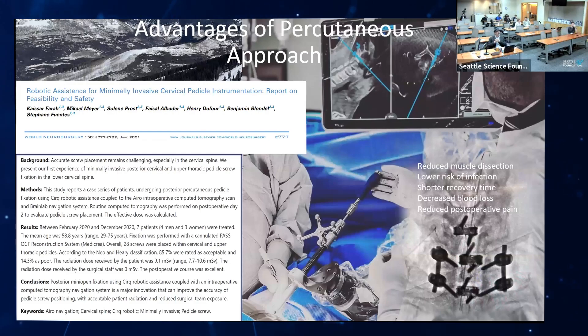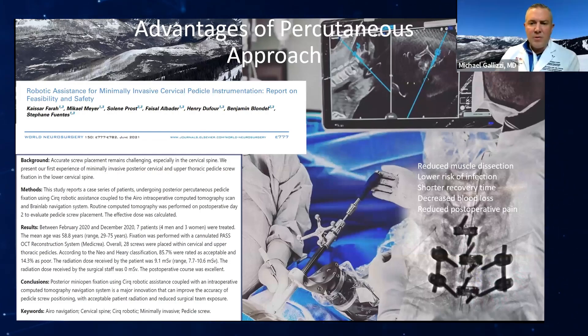Some of the advantages of the percutaneous approach: we're trying to spare as much muscle as possible, reduce blood loss, shorten length of stay, and increase the union rate. When you're doing a multi-level construct crossing the cervicothoracic junction — going from a more mobile portion of the spine to a more rigid portion, just like going from L5-S1 to the pelvis — we may need more robust fixation to ensure good healing across that junction.